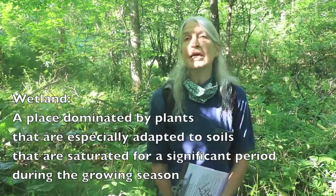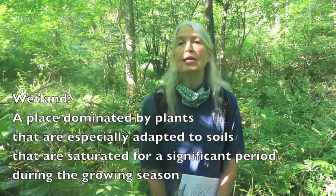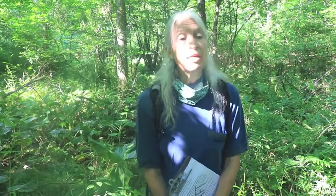I want to remind you of the definition of a wetland used by both the state and federal government. A wetland is a vegetated place dominated by plants especially adapted to soils that are saturated for a significant period during the growing season. Although some wetlands have permanent or intermittent standing water, some wetlands are quite dry for much of the growing season, and we're going to look at ways to identify even the dryish wetlands.